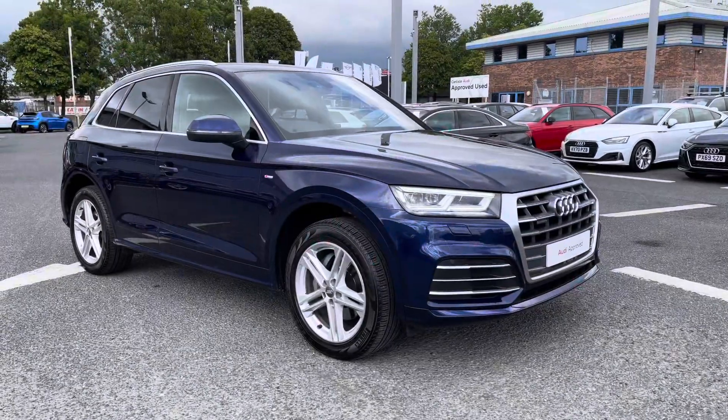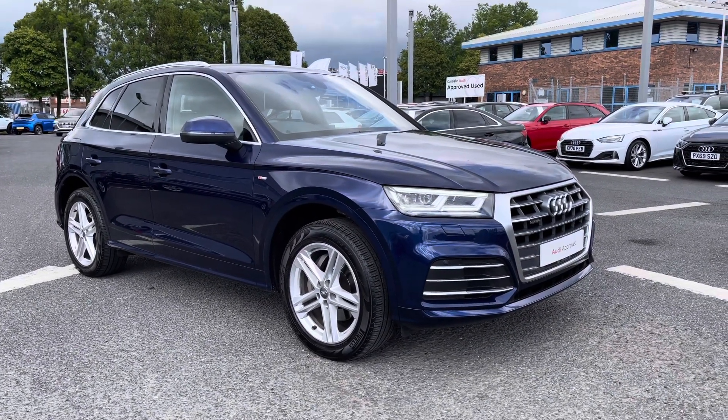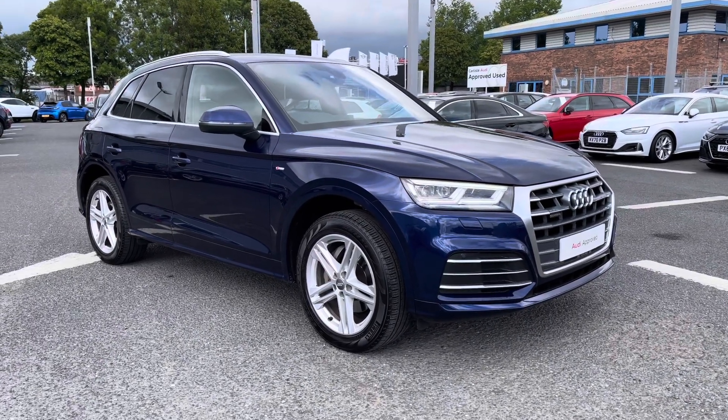If you would like any more information regarding this approved used Audi Q5 S-Line, or for a personalised finance quote, please give us a call on 01228 371516. Thank you.